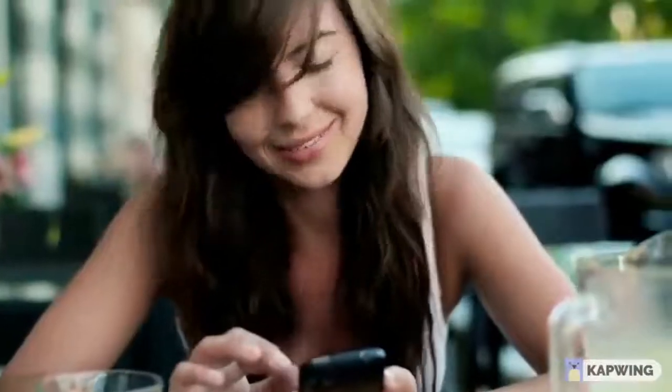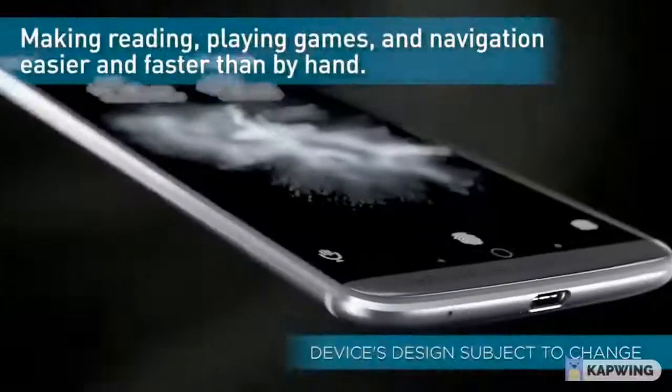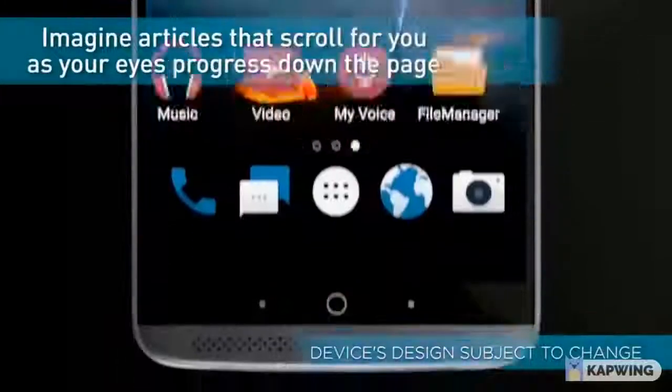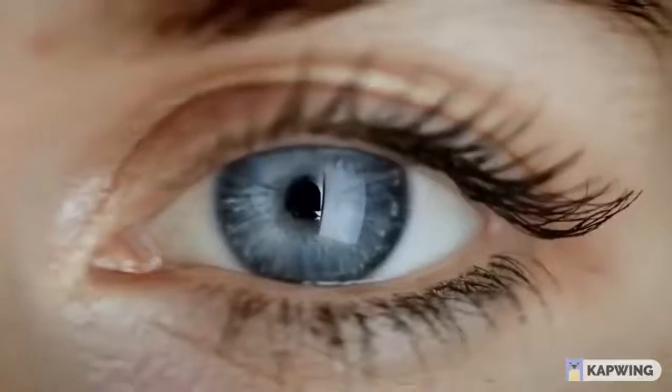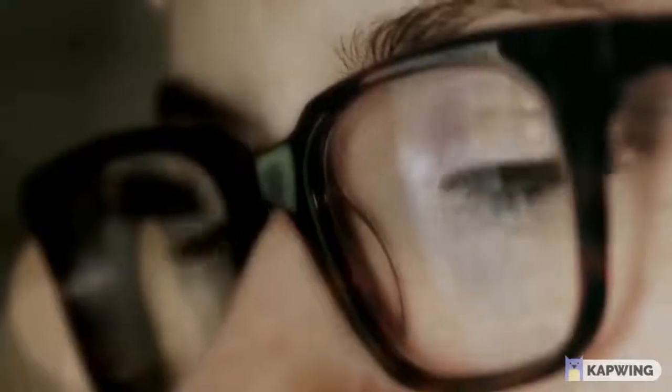This smartphone is equipped with a 5.2-inch Full HD display, a dual camera with zoom on the back, a fingerprint scanner, and a powerful fast-charging battery. The main features of this device are the tracking technology used by the cameras and sensors, allowing the user to control the smartphone without touching the screen.